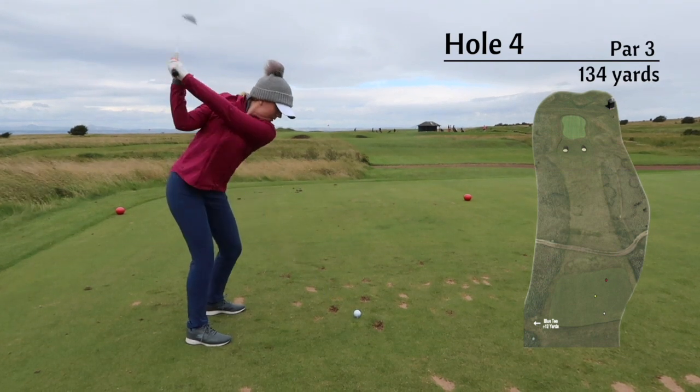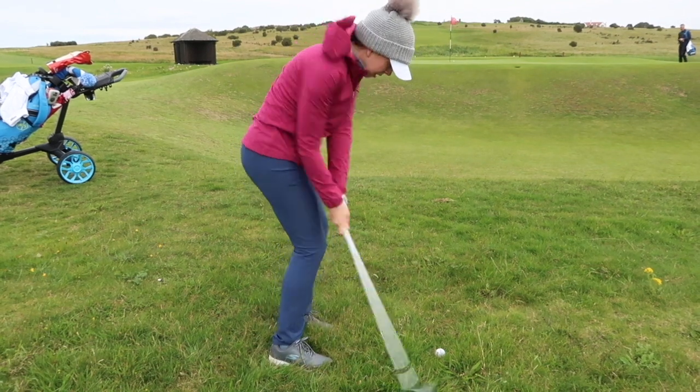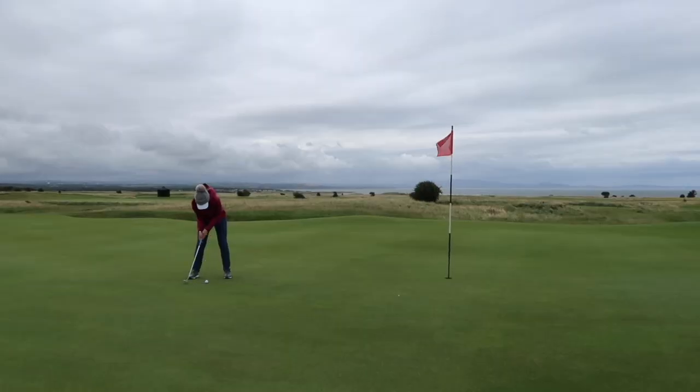First par 3 of the day playing at 148 yards, with a tabletop green and bunkers at the front. Missing this green can leave a tricky up and down, as I found out.